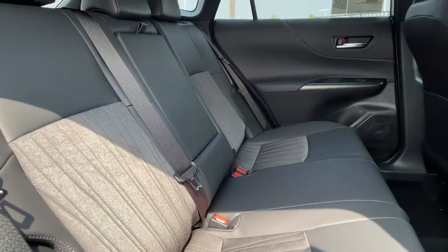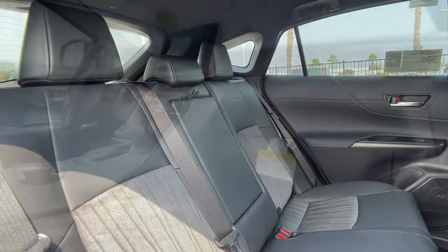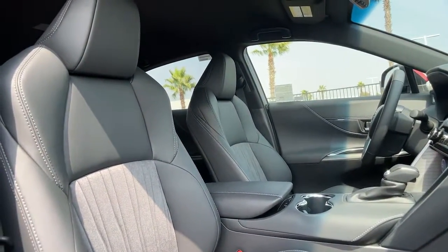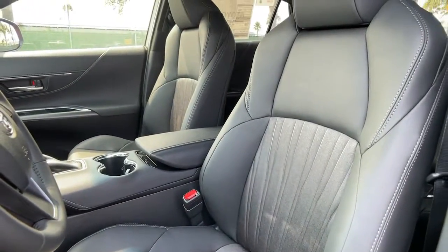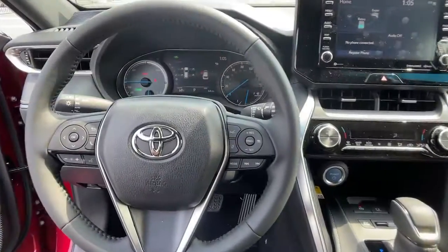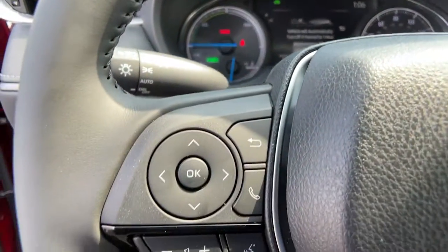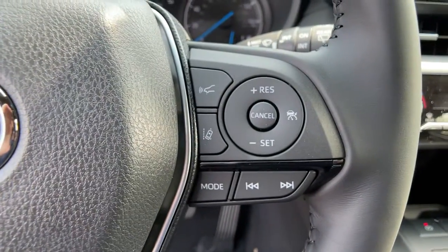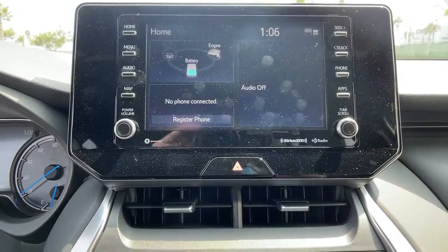This vehicle offers the ride you want and the value you need. See for yourself when you take it out for a test drive. Our professional staff looks forward to giving you excellent service. We'll see you next time.